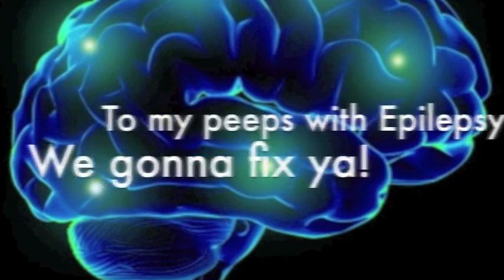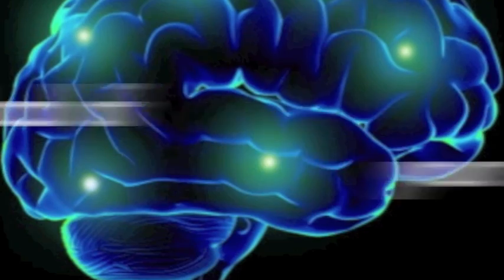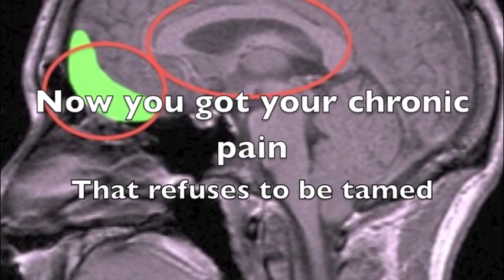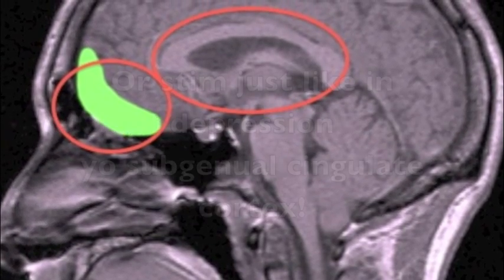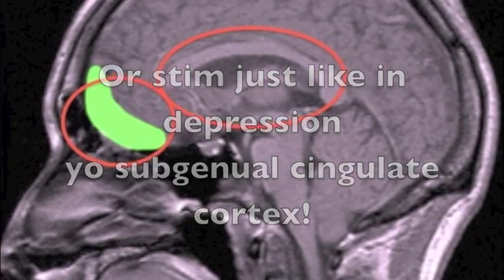To my peeps with epilepsy, we gonna fix ya. We'll let you seize no more, but we gotta be straight — it depends on the locale of your seizure. Now you got your chronic pain that refuses to be tamed, but we stop it by stimulating a bit of frontal cortex, or stim just like in depression, the subgenual cingulate cortex.